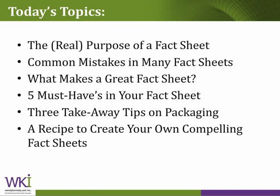So in the next 40 minutes or so, we're going to focus on a few key topics: what is the purpose of a fact sheet, and some common mistakes that many of us make; what makes a great fact sheet — I've chosen five things; and some takeaway tips on packaging. I haven't talked a lot about packaging of these innovations over the years, but we should talk about this, given that we're doing all this work to make fact sheets compelling. And finally, a recipe to create your own compelling fact sheets.